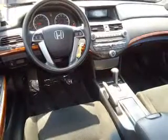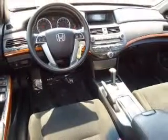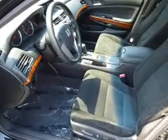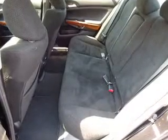Inside you'll find steering wheel controls, a premium sound system, front airbags, an adjustable tilt steering wheel, power seats, cruise control, a trip computer, an MP3 player, power outlets, and air conditioning.